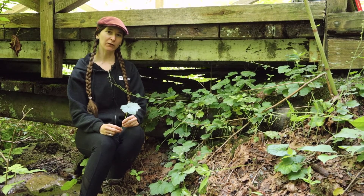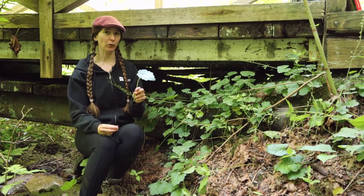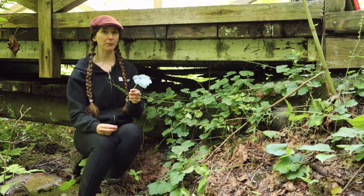Hi! Welcome to Interviews with Plants. Today's featured plant is Telima grandiflora, also known as fringecup.